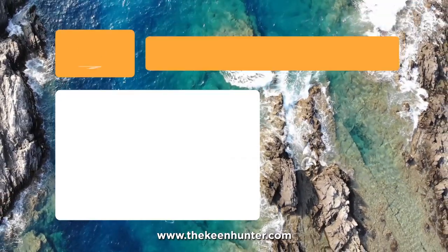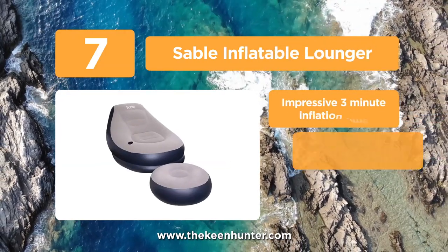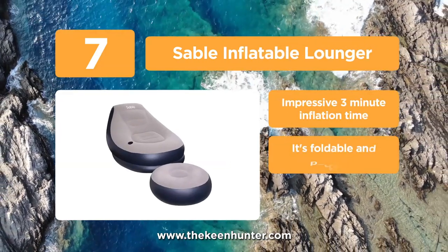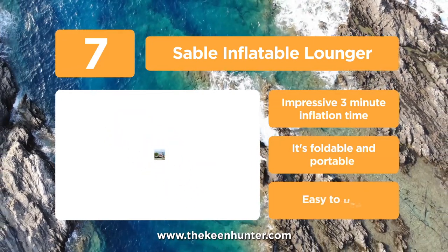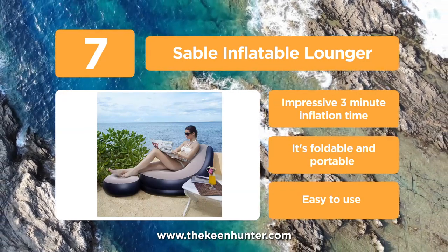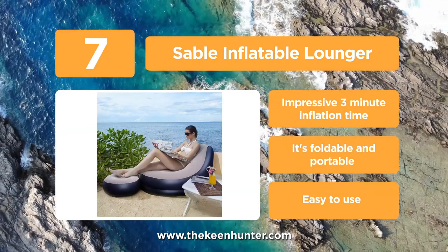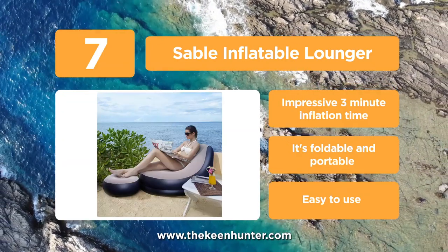At number 7, we have the Sable Inflatable Lounger. It's another best inflatable lounger with an impressive 3-minute inflation time. It's perfect for camping and other outdoor and indoor relaxing activities. Also, it's foldable and portable for storage and carriage. One of the best things about this inflatable chair is that it stays at a good level of inflation for an extended period.